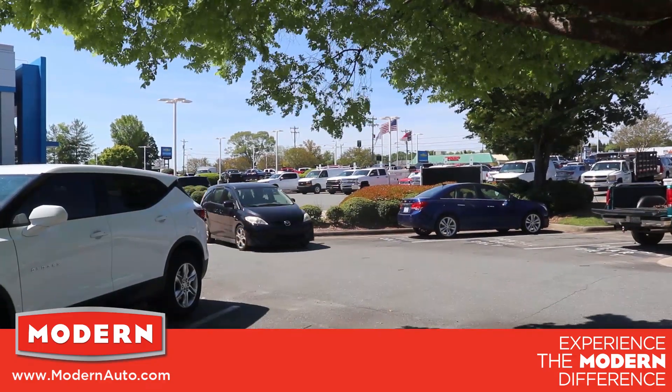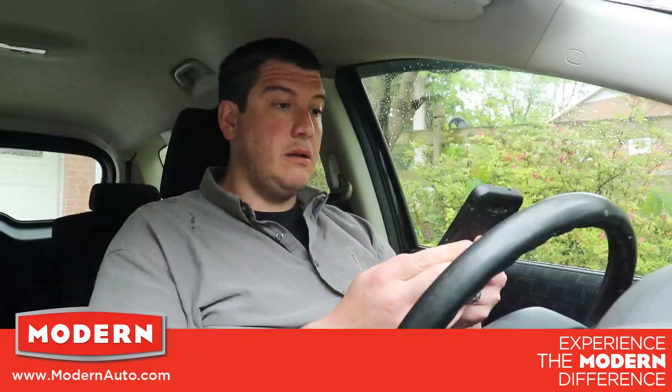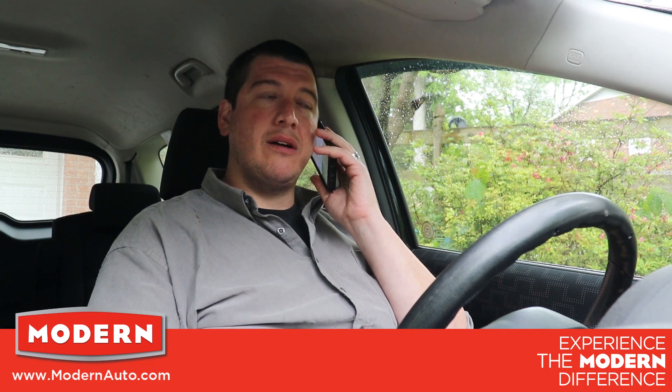Here we are pulling up in the designated curbside parking space, and then you just call the curbside number on the side. One of our advisors will answer the phone and write you up just as if you pulled into our service drive.